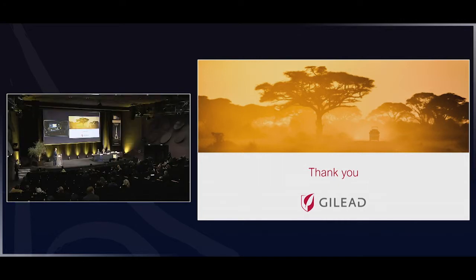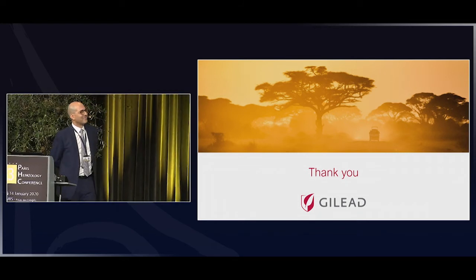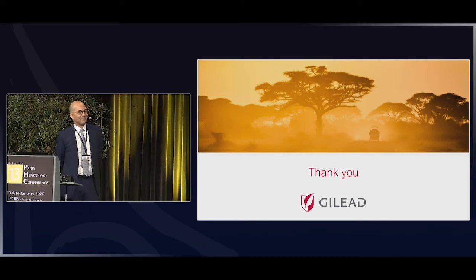Thank you, Akram. We acknowledge your efforts and your motivation for the access program and the possibility to treat patients worldwide. I think we have time for questions, so please feel free to ask — you have the opportunity to have Akram here to respond.